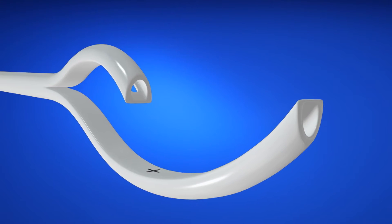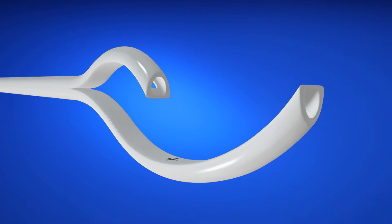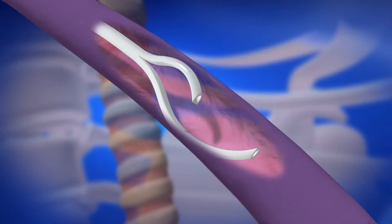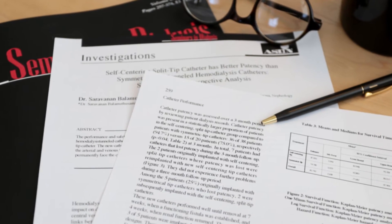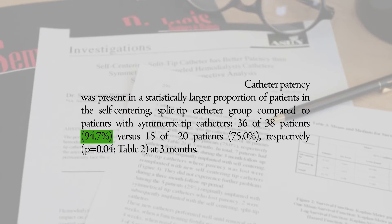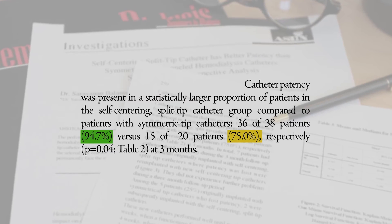The Centros flow represents an innovative approach to the design of long-term hemodialysis catheters. The curved pre-shaped tips center the catheter in the middle of the vessel, potentially reducing vessel wall trauma. An independent retrospective study conducted by a vascular access center showed 94.7 percent patency in the Centros flow catheter versus the leading competitor's catheter, which had a patency rate of only 75 percent at three months.